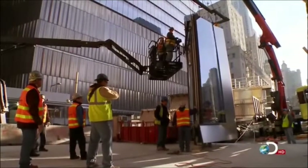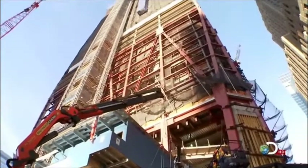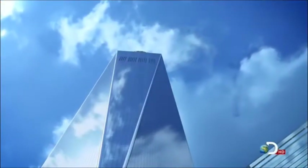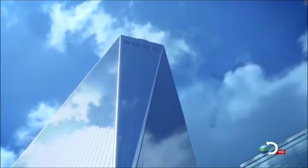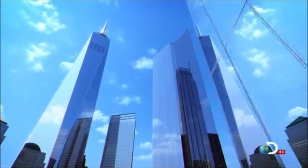The first piece of curtain wall will be placed at the top of the podium, on the corner of the 20th floor. It will start the 1,100-foot glass and stainless steel facade of Tower One — an open, transparent face with a powerful connection to the site's past.